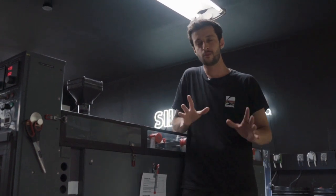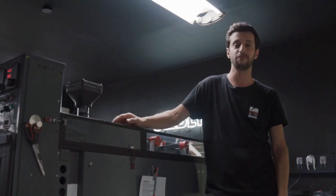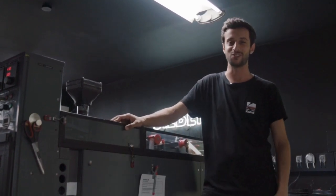Hey guys, Hamid here and welcome back to a new episode. I'm here in Zebezo's lab next to our beloved developing machine Emma, and we have big news for you, so keep on watching.